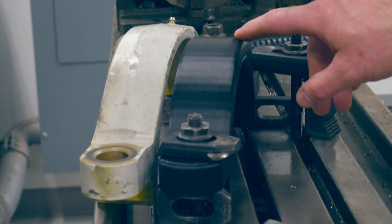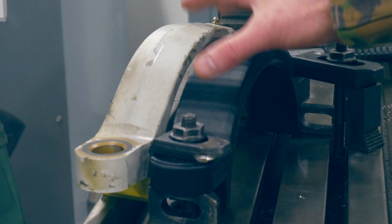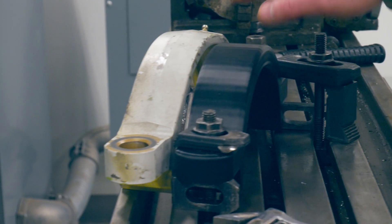One of the models that we created was the outboard aileron tab. It's a flight control, and general machining practices are used when repairing it.